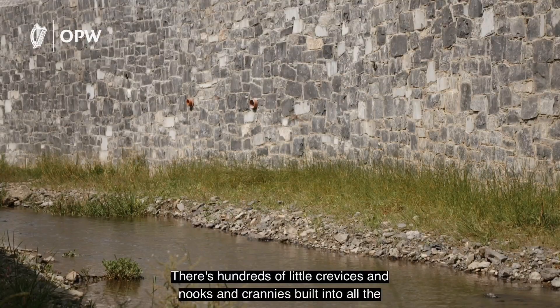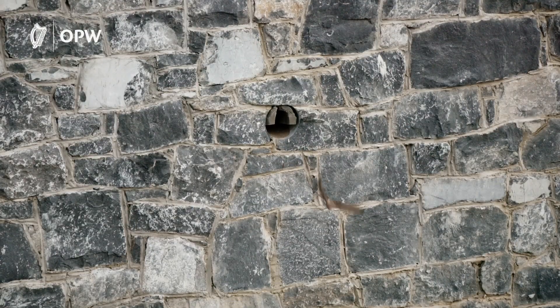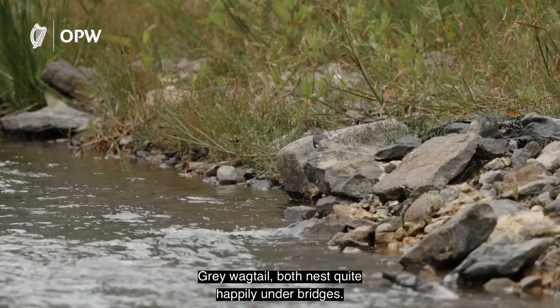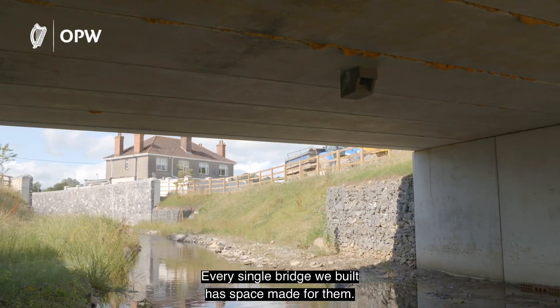There are hundreds of little crevices, nooks and crannies built in through all the walls and bridges to facilitate birds and bats. There are two birds that specialise in Irish river corridors — the Dipper and the Grey Wagtail. Both of them nest quite happily under the bridges, and every single bridge we've built has space made for them.